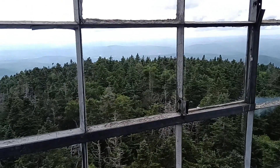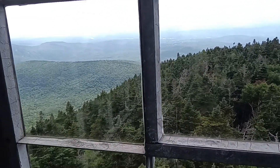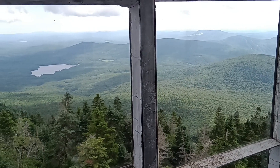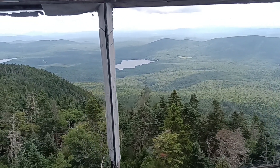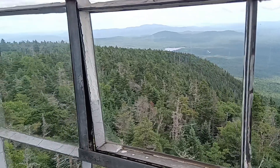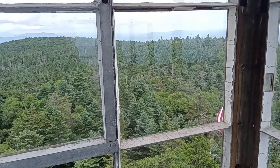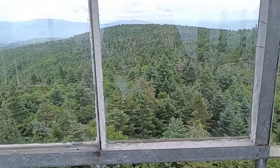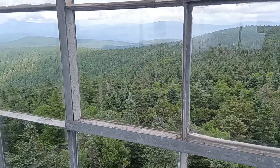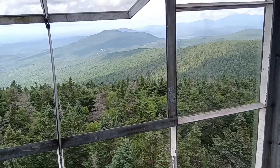These fire towers are no longer used for watching for forest fires, and a lot of them have been condemned. So they've taken out the ladders for them. This one happens to still have the ladder, so I was able to climb up and actually get in the tower — the tower was open. Pretty cool. It gives you a great 360-degree view through the windows. A number of these have been condemned, so they've taken off the ladder and you can't get up them. Some are on private land and have actually been removed, so sometimes you'll just see the foundation pillars for the fire tower.